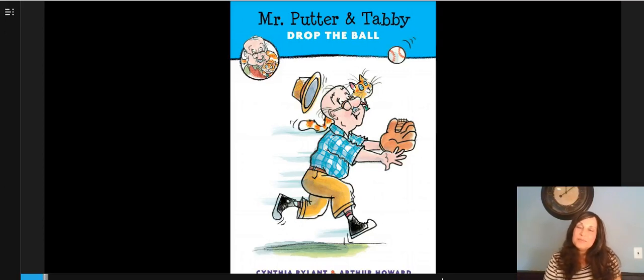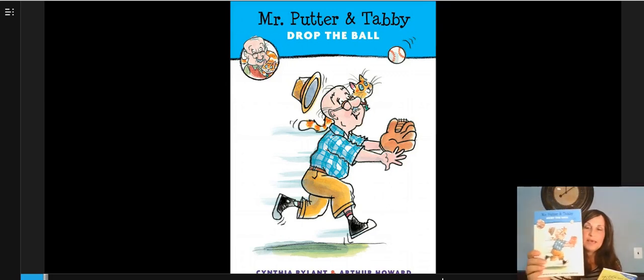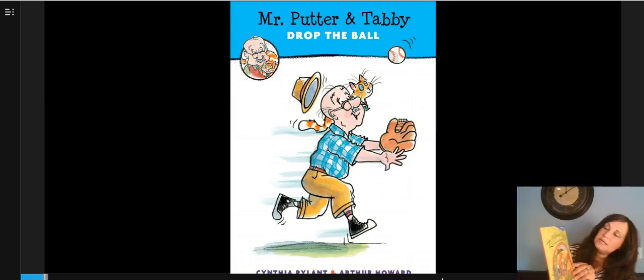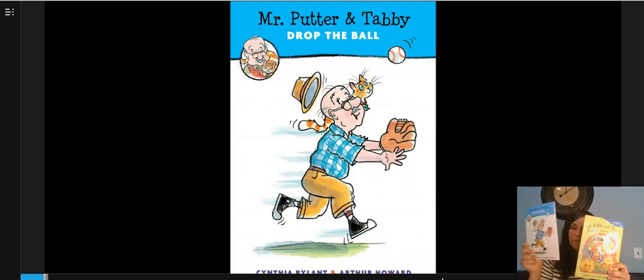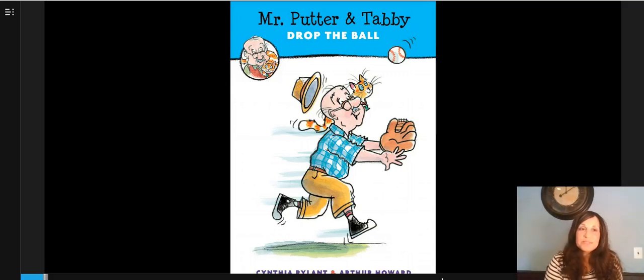Hello, first graders. This is Mrs. Lepresti, and today we're going to look at our books for something new. Here I have a few book covers: Frog and Toad, Mr. Putter and Tabby, and Zelda and Ivy. What do you notice is on the cover of all three of these books, aside from the title? That's right — the characters are on the covers of the books. That's because the characters are a very important part of the story. Today I want to teach you that the best part of reading stories isn't just that we get to go on new adventures, but we get to meet lots of interesting characters.